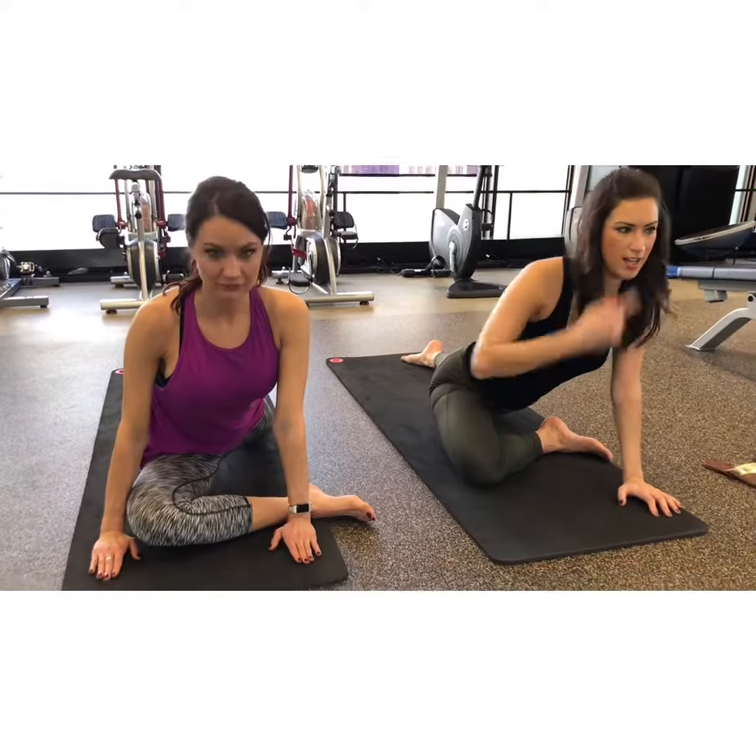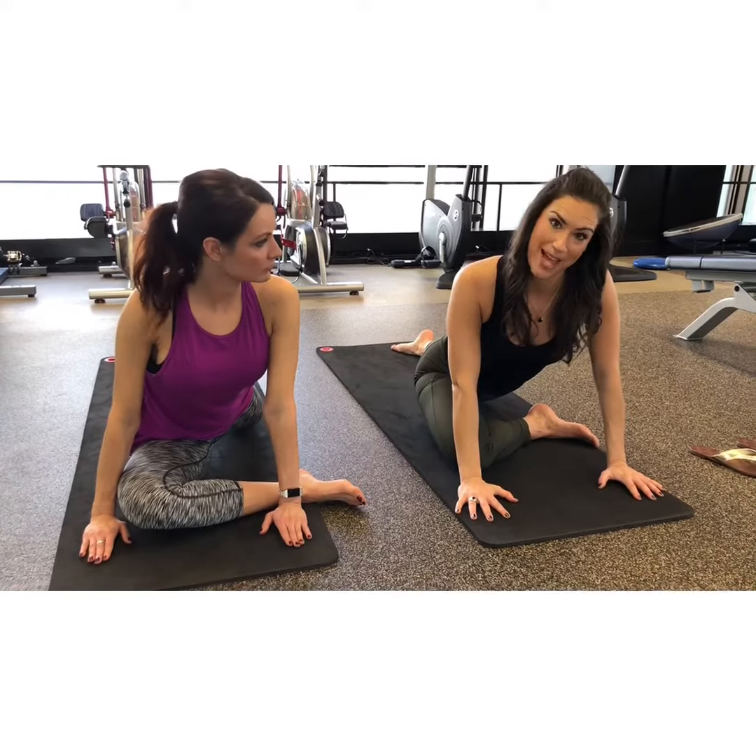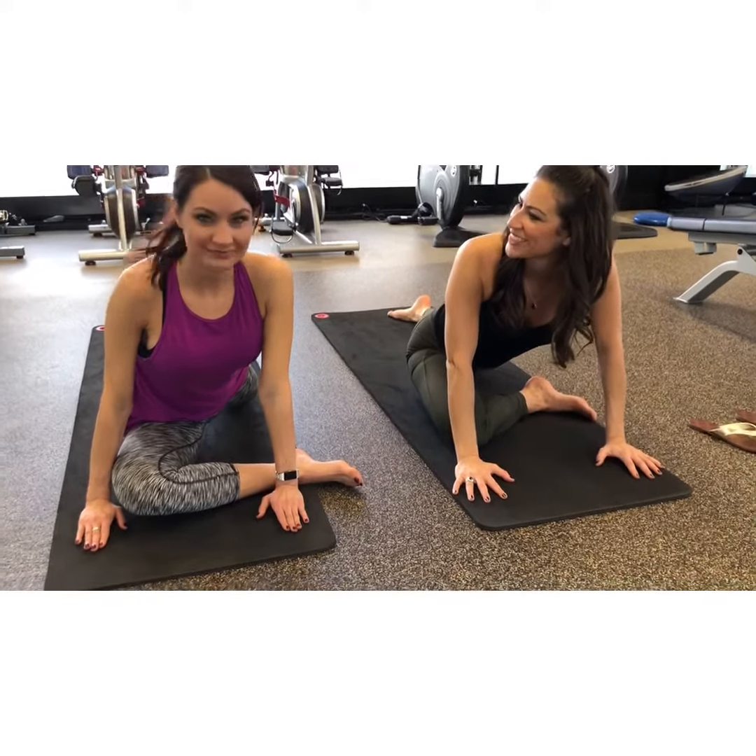And if you can't do this because you have joint issues, make sure you lie down on your back and do a figure four stretch. Pigeons for the win.